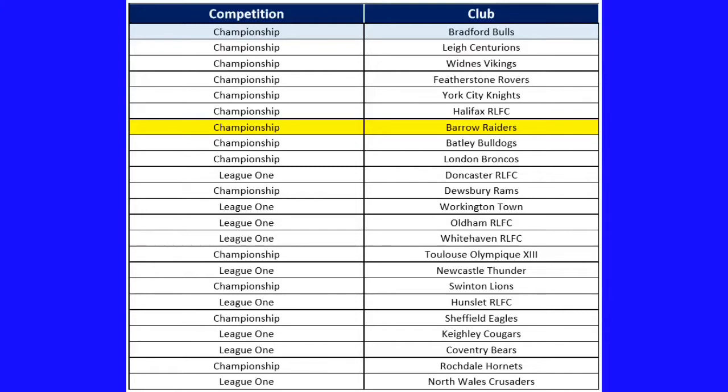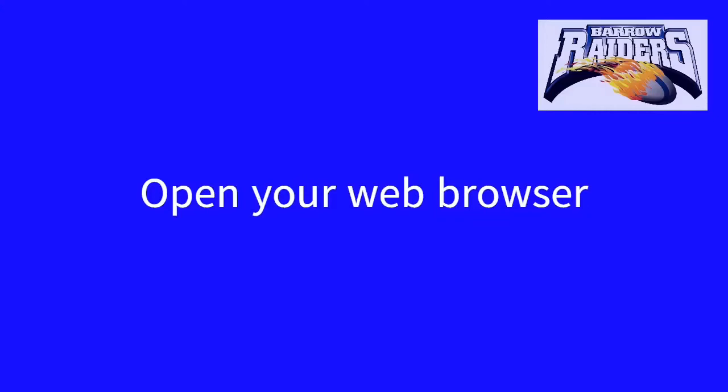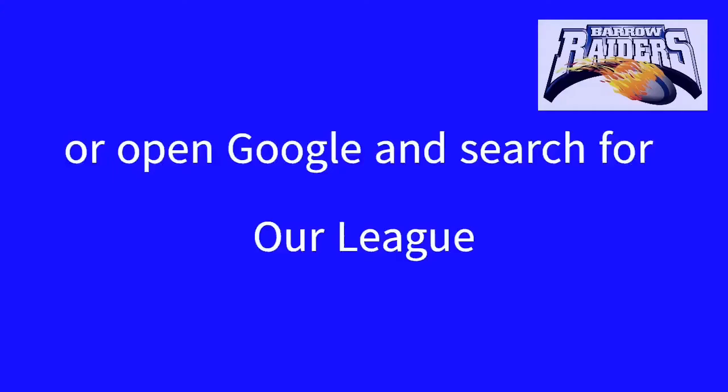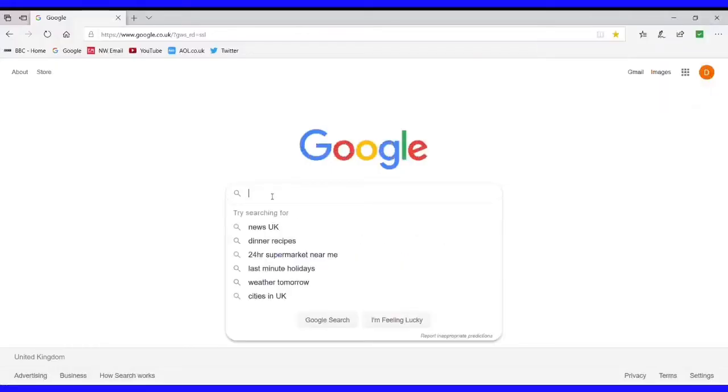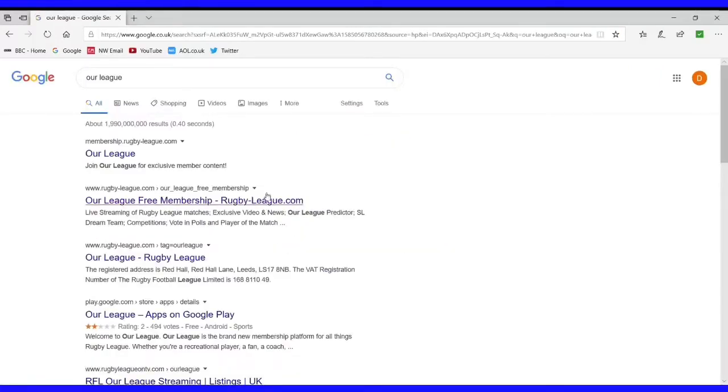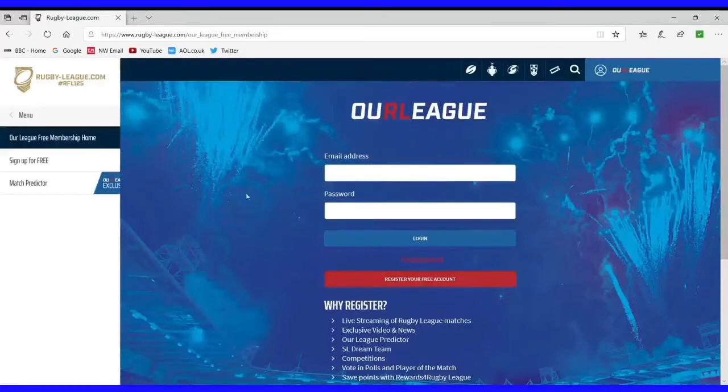Can you help us by registering? To register, open up your web browser. From there you can go to the link on the screen and type that in, or easier, open Google and search for Our League. We're going to type 'Our League' into the Google search engine. When we hit enter, that's the one we want — second one down — OurLeagueFreeMembershipRugbyLeague.com. We're going to select that link and that will take us to the Our League membership page.